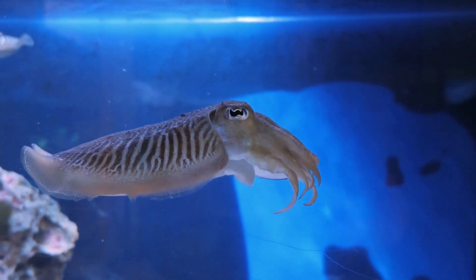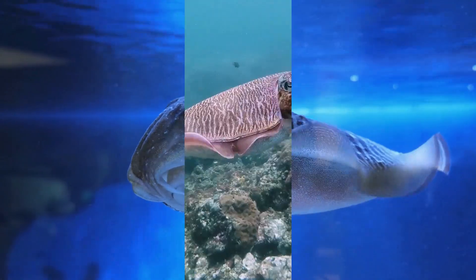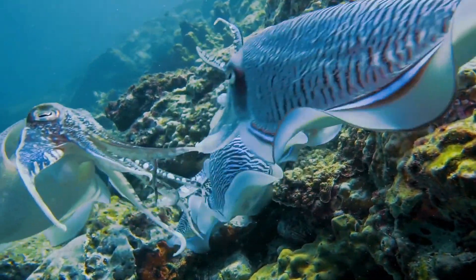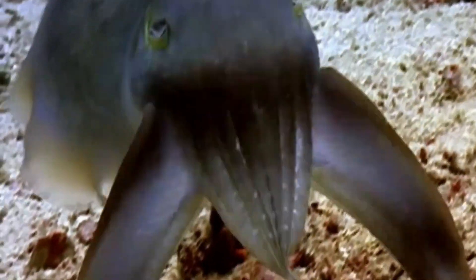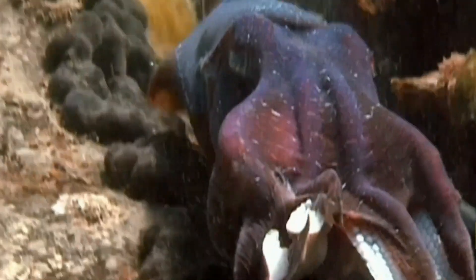Squids also have an internal shell called a pen, providing protection and facilitating swift movement. Cuttlefish present a distinct profile with rounded bodies and prominent heads, featuring eight arms and two tentacles, with speed slightly affected by an internal shell called the cuttlebone. Despite this, they excel at changing color for camouflage and ambushing prey. Known for their intelligence, cuttlefish can also move quickly using jet propulsion.